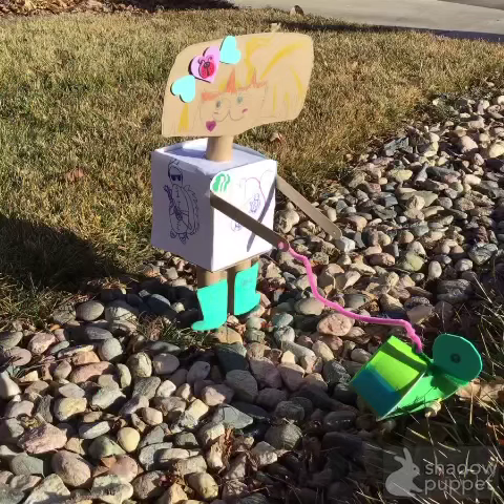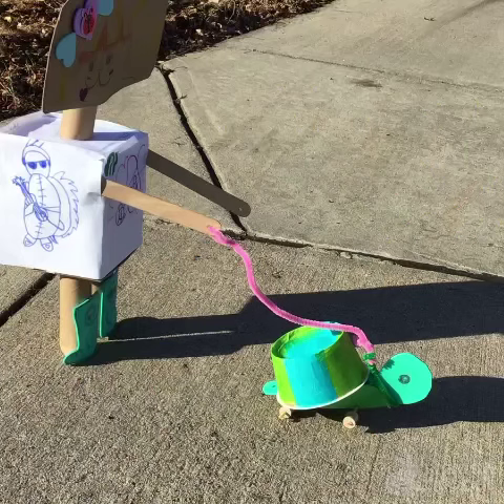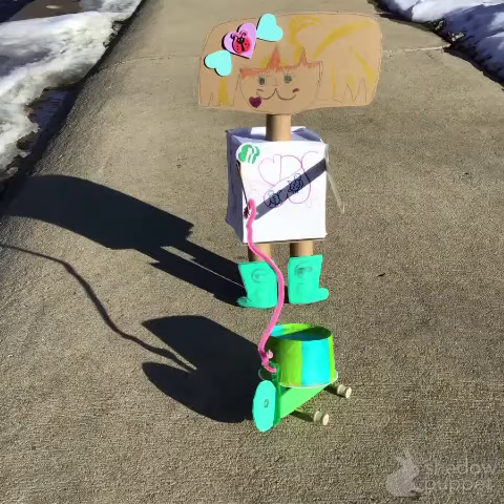BrownieBot can play with your pet while you're working. Pets are bored when they are left alone. Let BrownieBot keep them company and provide mental stimulation while you're away. Thank you for watching this video.